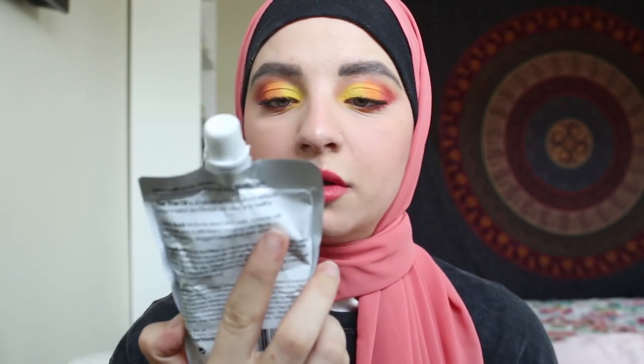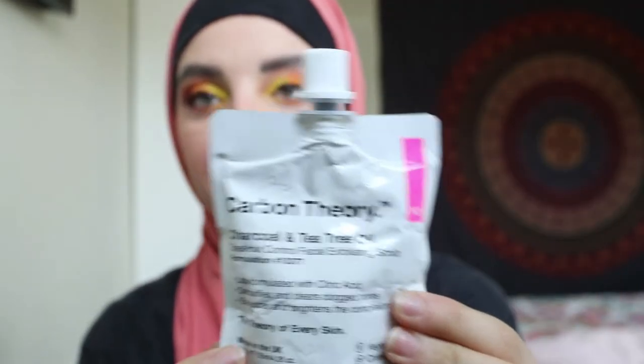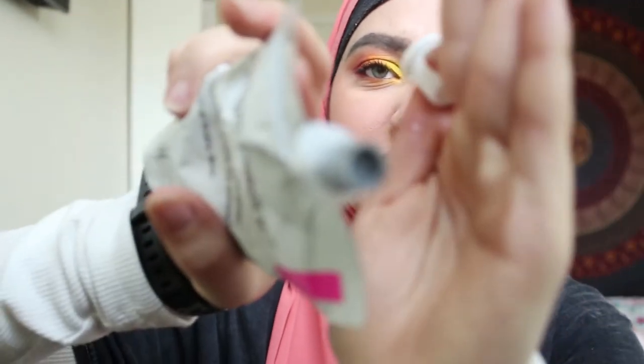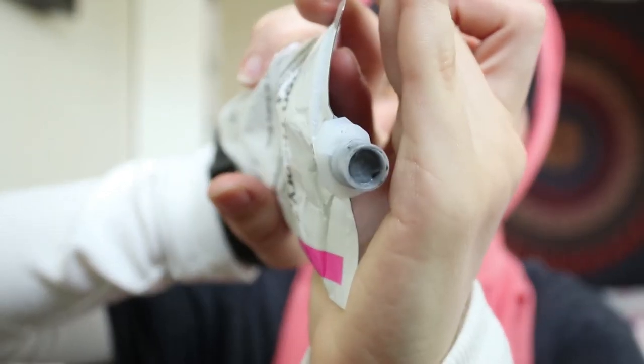The only skincare item I'll be talking about in this video is the Carbon Theory Charcoal and Tea Tree Oil Breakout Control Facial Exfoliating Scrub. This is what it looks like — it just comes in a little pouch, like a Capri Sun, and it is black because of the charcoal. It's cruelty-free, tea-tree, and 100% vegan, made in the UK. It's lab-formulated with citric acid, and it's supposed to detoxify and clear clogged pores, and balances and brightens the complexion.